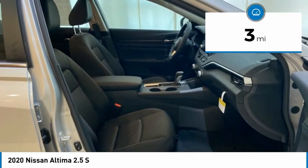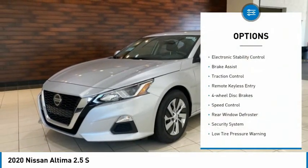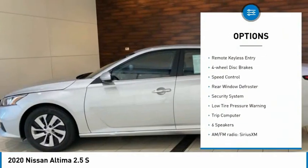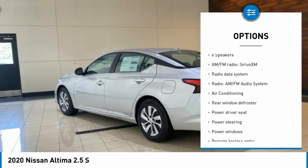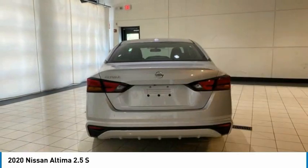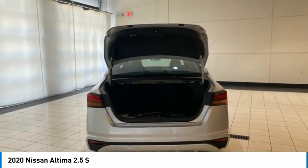This vehicle has less than 100 miles. Here are some of this vehicle's great options: electronic stability control, brake assist, traction control, remote keyless entry, four wheel disc brakes, speed control, rear window defroster, security system, low tire pressure warning, and trip computer.